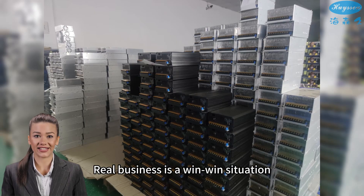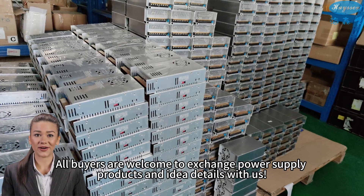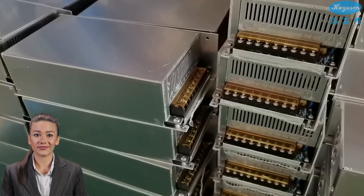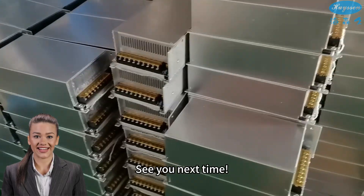Real business is a win-win situation. We are willing to provide more support for you. All buyers are welcome to exchange power supply products and idea details with us. We look forward to providing you with quality power supply solutions. See you next time!